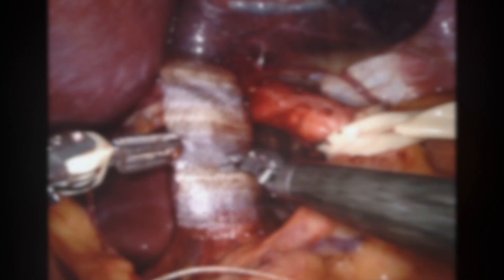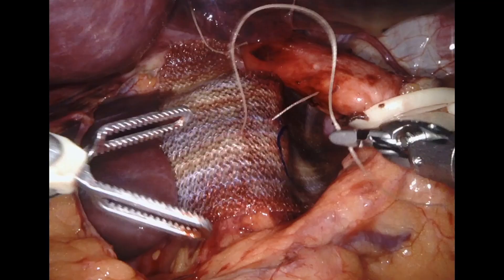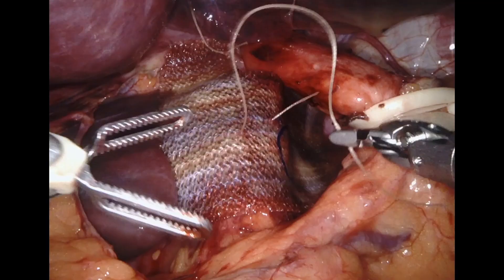Although long-term outcomes don't show reduction of recurrences, mesh does reduce the chances of recurrence in the first 6 months to 1 year. In my opinion, this warrants its use. Restoration of the reflux barrier is not complete until both cruroplasty and LES augmentation are achieved.